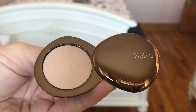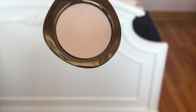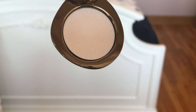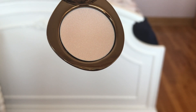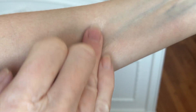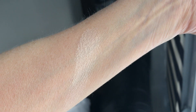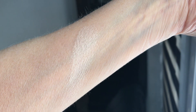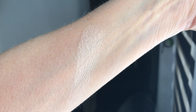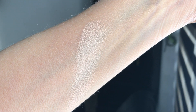This is the lighter of the two highlighters Lilah B has — more of a champagne. The other one's a little darker and pinker. People are telling me it's very subtle, and I don't mind that, because in winter I want my blush to be the dominant color and my bronzer and highlighter to be more subtle. It's a very cream-to-powder formula. It looks almost dry and chalky but in better lighting it looks natural. Yeah, this was expensive — we'll see.